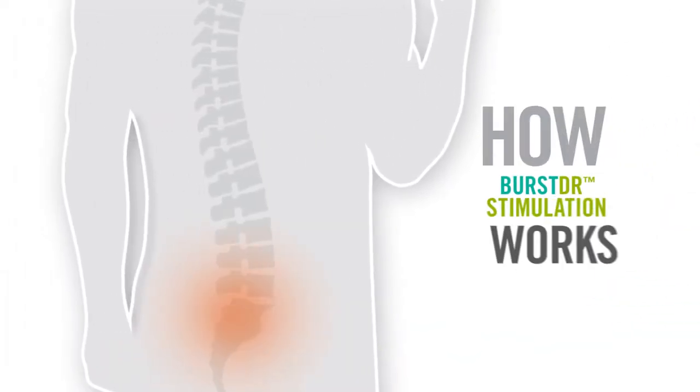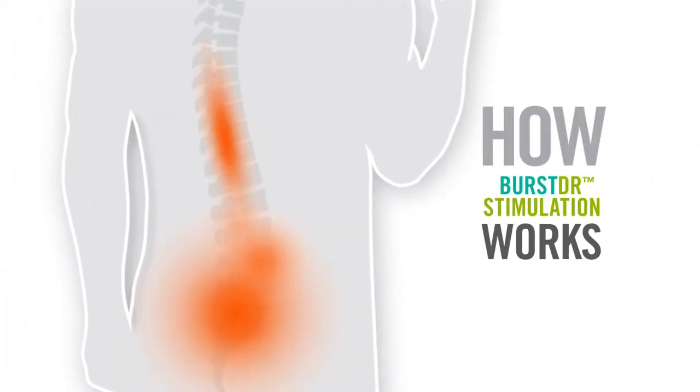Burst DR Stimulation is a therapy that works to reduce pain by altering pain signals as they travel to the brain. With this therapy, a small generator, similar to a cardiac pacemaker,